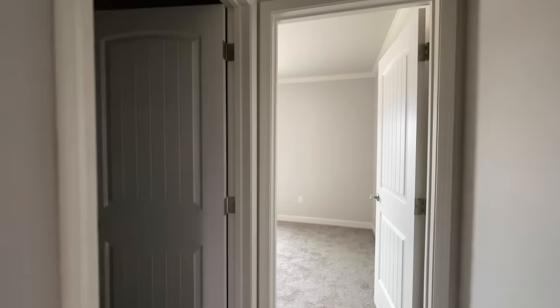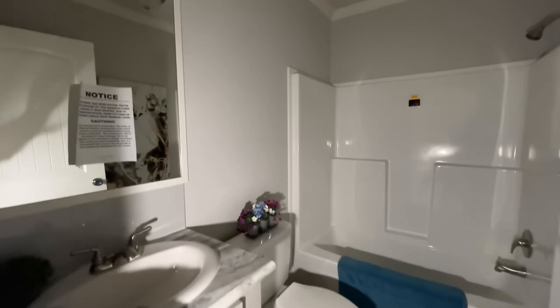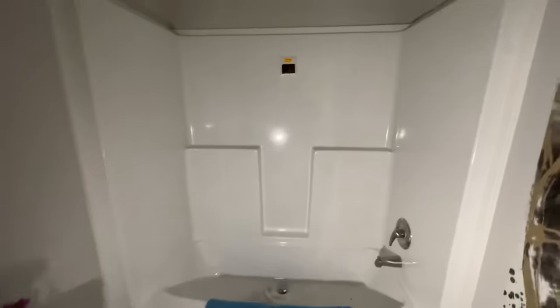The bathroom is going to be the darkest part since there are no windows, but this is the first full bathroom. It's got a single vanity, toilet, and a shower and tub combo.